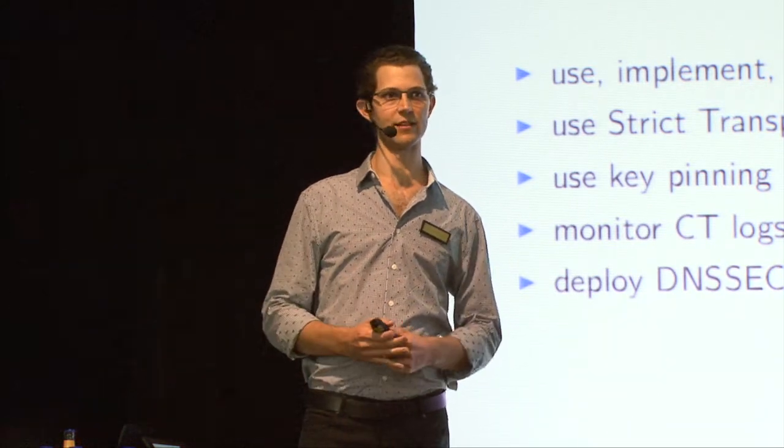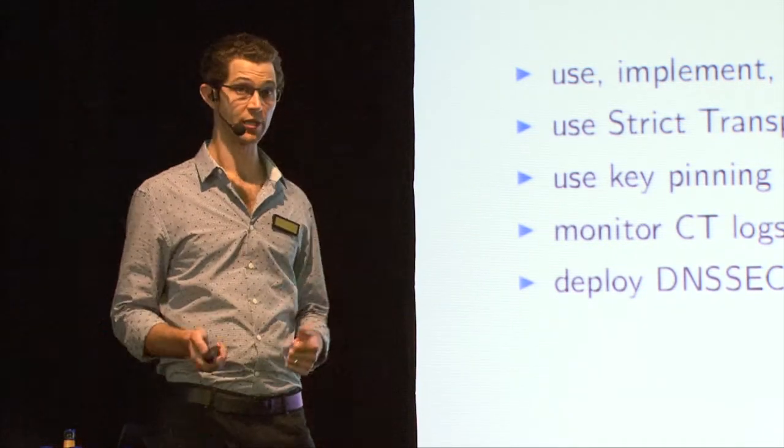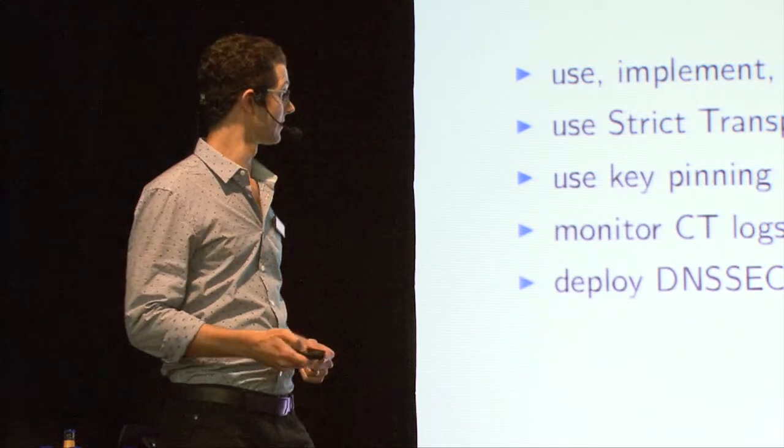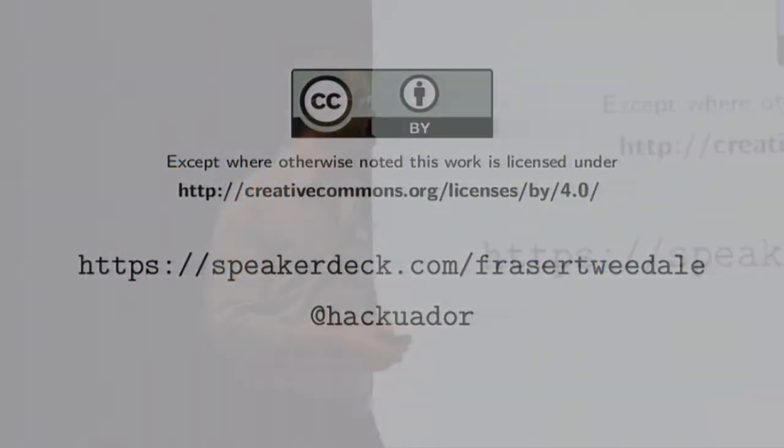You should monitor certificate transparency logs for your domains to detect mis-issuance. And you should deploy DNSSEC if that's relevant to your organisation and prepare for technologies like DANE. You can also put SSH host key fingerprints into DNSSEC and your users can avoid the whole 'do you trust this key' problem - the client can check the DNS records and see yes it's valid, connect, or no it's not, don't connect. Good usability wins there as well as security. That's the end of my talk.